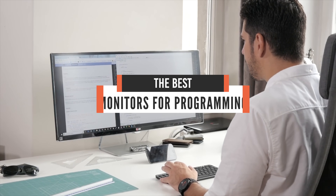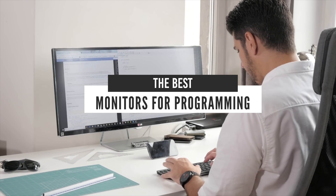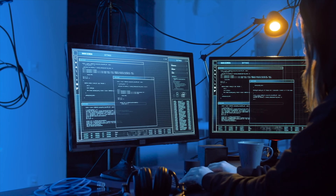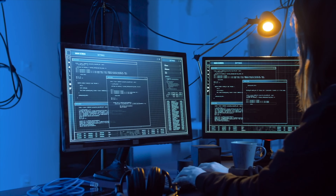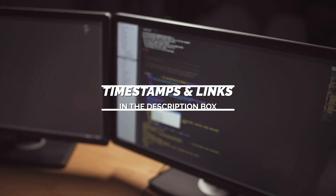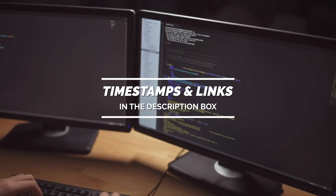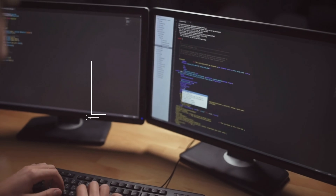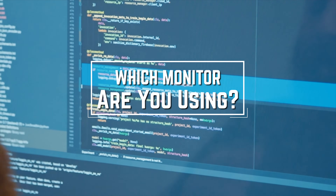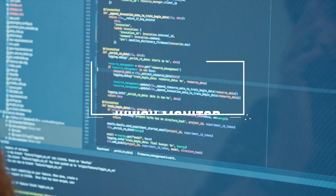Hello everyone! Today, we'll take a look at the best monitors for programming in the market for 2021. I made this list based on my personal opinion and I'll try to help you find the right one for your needs. To see the most up-to-date prices and find out more information about these monitors, you can check out the links in the description below. Before we start, I have a question for you guys — which monitor are you using right now and what is your opinion on it? Let me know in the comments.